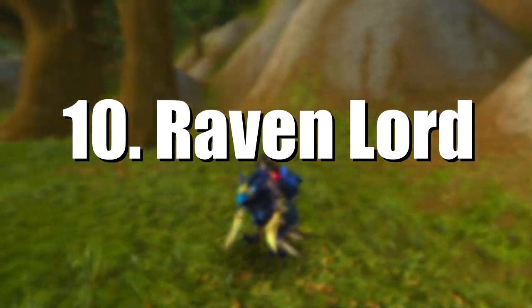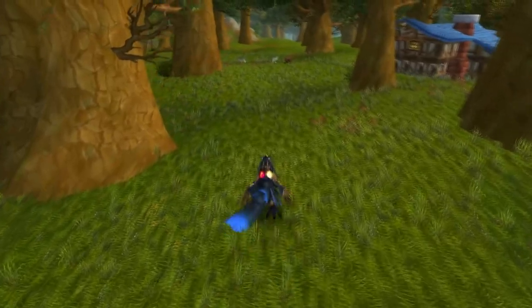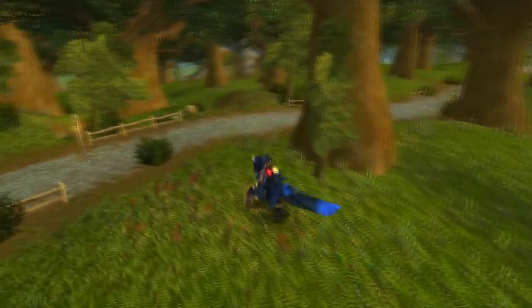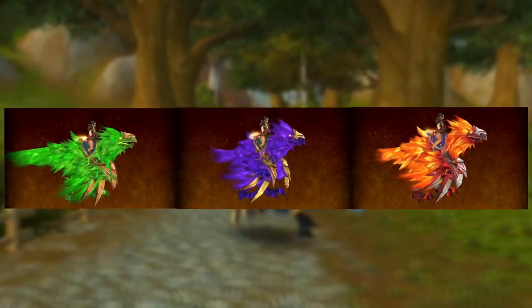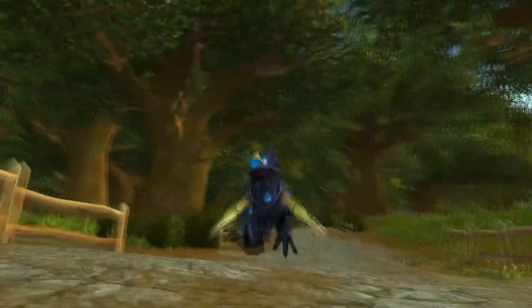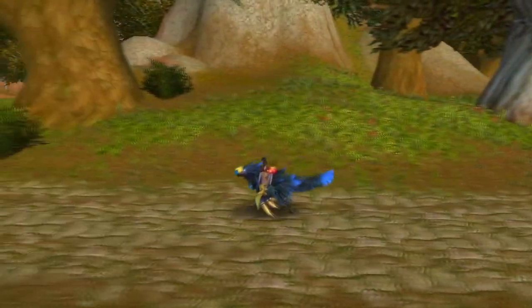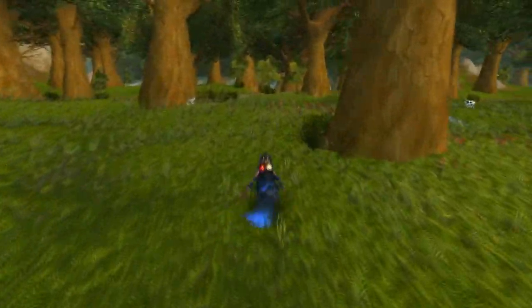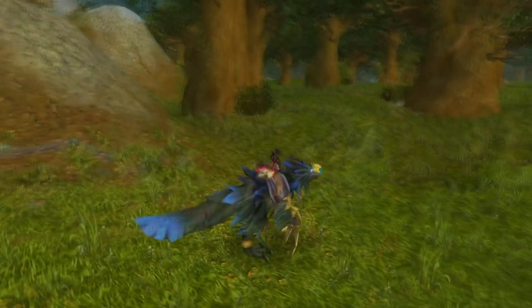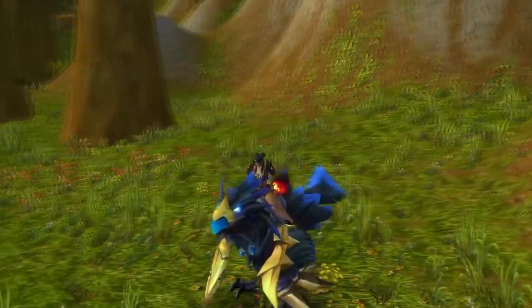At number 10 on the list we have the Raven Lord. The reason it's so low is because it absolutely was a beast of a mount back in the day, but it never really became boring — Blizzard just came out with much cooler skins of the same model in the form of the Achievement mount, the Void Talon, and the Firelands version, so it got left behind as the least cool version of itself. Flying in Azeroth came to WoW in Cataclysm, and for the most part we don't see many ground mounts after that. It was definitely eye candy back in Burning Crusade and Wrath of the Lich King, so that's why it fits on the list.